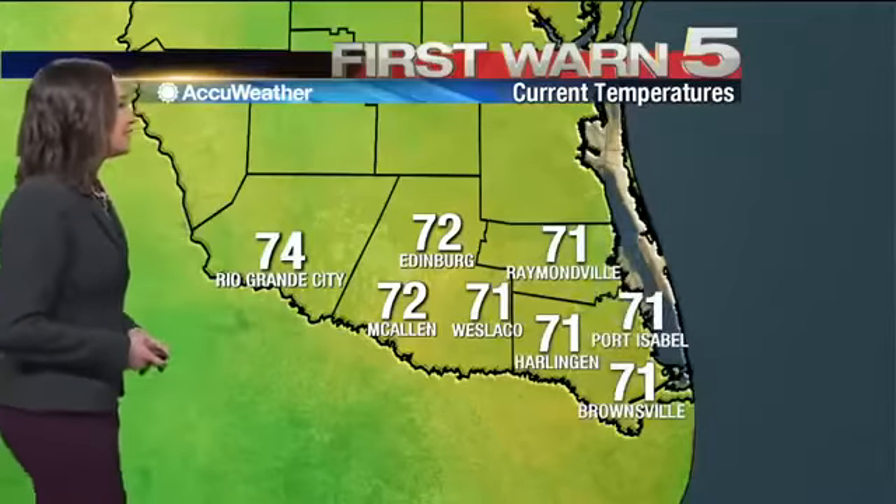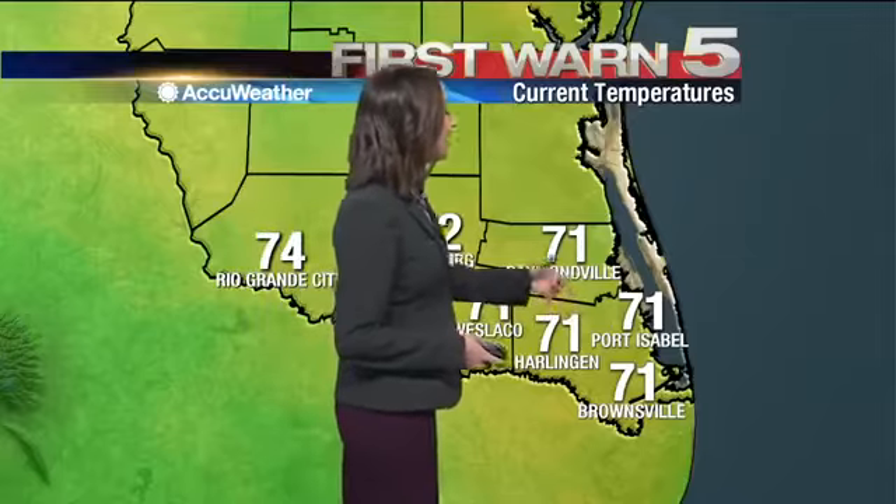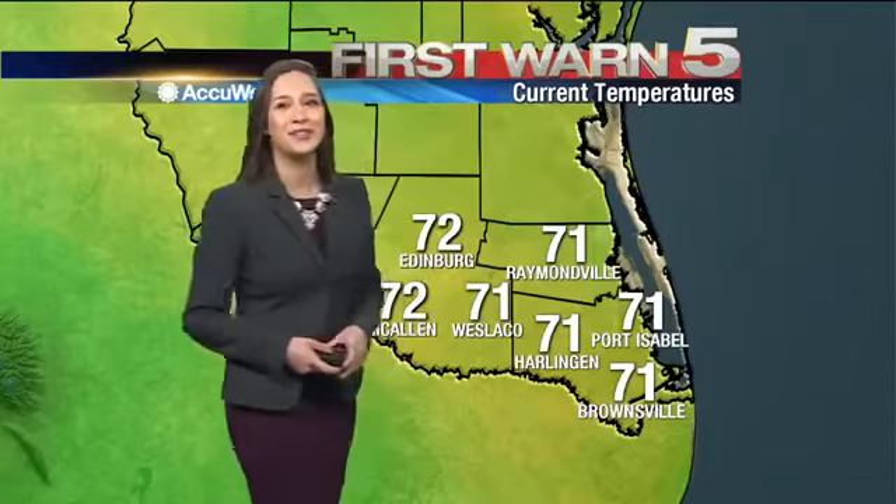Now when the sun starts to peek through, we start to heat up just a little bit. 74 in Rio Grande City, 72 in McAllen and Edinburgh, 71 in Westlake, Raymondville, Harlingen, Port Isabel, and even Brownsville sitting at 71 degrees. So it's pretty fresh out there.